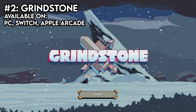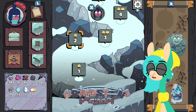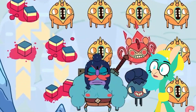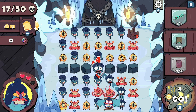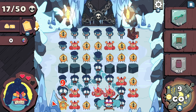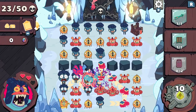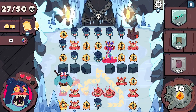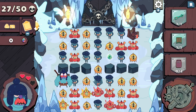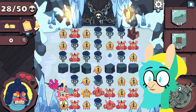Grindstone. Ever wanted your puzzles to be a touch more violent? Then Grindstone is right up your alley. Play as George as he climbs his way up Grindstone Mountain, slaying enemies and collecting jewels along the way. The concept is simple: chain together enemies of the same color to build up combos, and then you slice them apart. Big combos lead to them dropping grindstones, which you can use to further extend your combos. You'll also want to avoid stopping by angry enemies, as they'll attack you when you're done slicing up baddies. Grindstone is a game of methodical planning, and there's a satisfying feeling when you pull off an amazing chain.